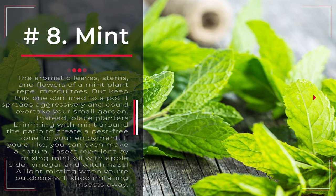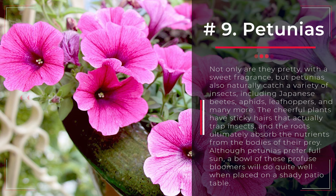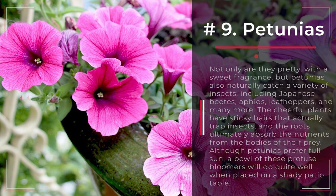Number 9: Petunias. Not only are they pretty, with a sweet fragrance, but petunias also naturally catch a variety of insects, including Japanese beetles, aphids, leafhoppers, and many more. The cheerful plants have sticky hairs that actually trap insects, and the roots ultimately absorb the nutrients from the bodies of their prey. Although petunias prefer full sun, a bowl of these profuse bloomers will do quite well when placed on a shady patio table.